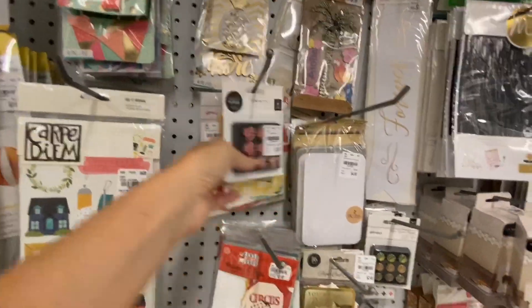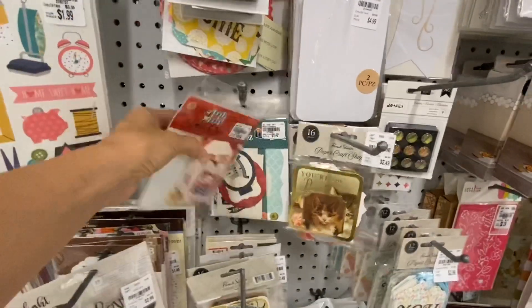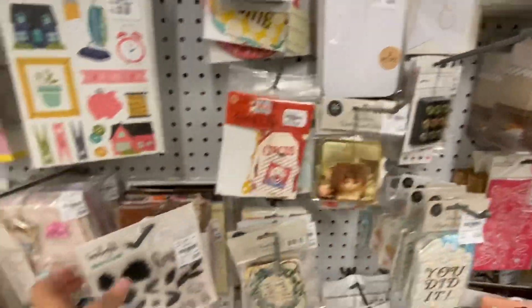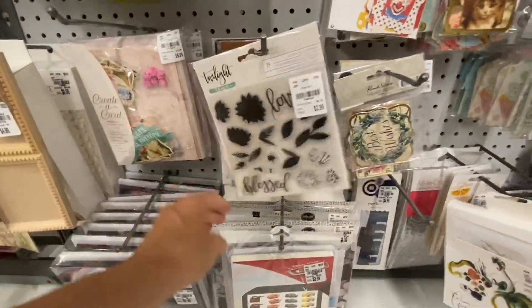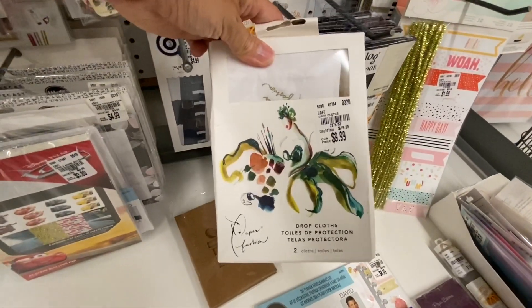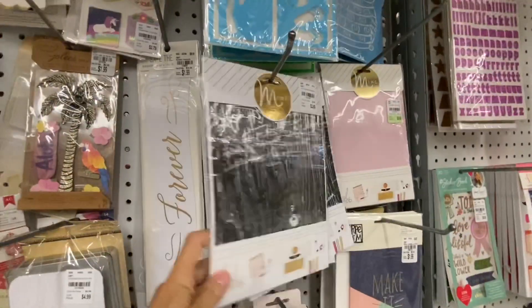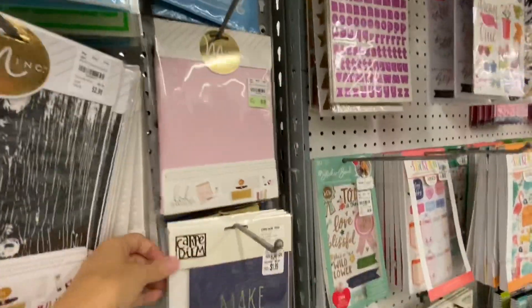We really didn't get much new for ephemera. I was looking around — that circus set I think was new, but nothing else. I was really surprised; I thought we'd get a lot more embellishment stuff in but we didn't. I was also hoping to see if they were getting any more of the Jane Davenport stuff in, and they didn't — so either I was late to the party last week or my store just did not get them in.